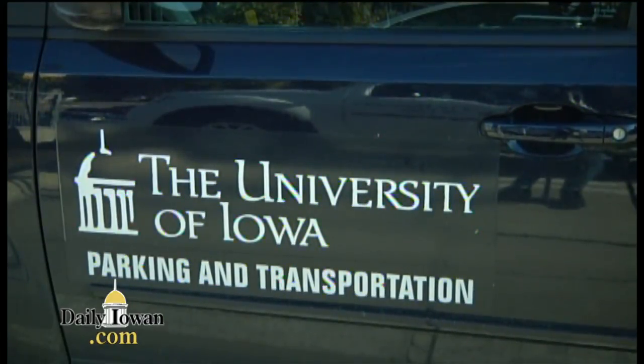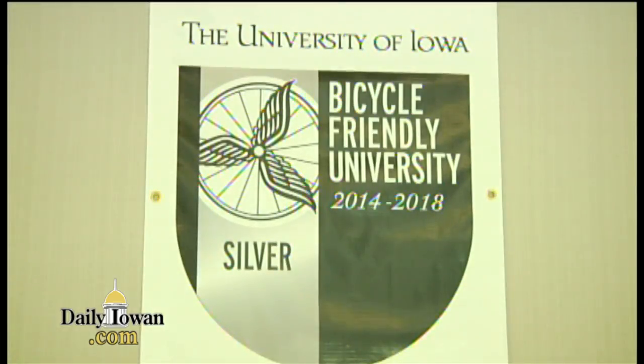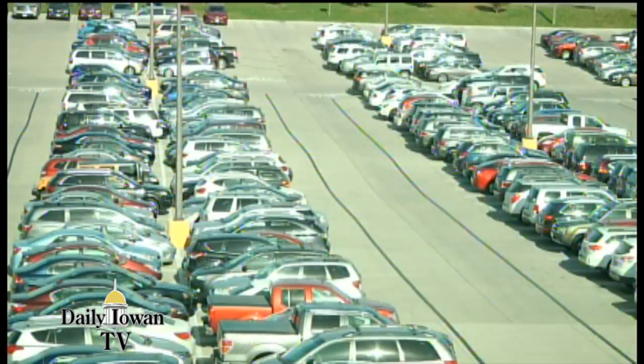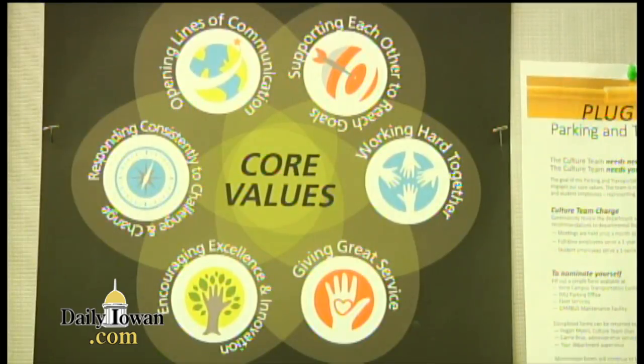The University Parking and Transportation Services have come up with a program to help students, staff, and faculty commute together. UI Rideshare was designed to match people who are heading the same way, to reduce the amount of cars being used, keep campus parking lots more open, and even find travel buddies for commuters.